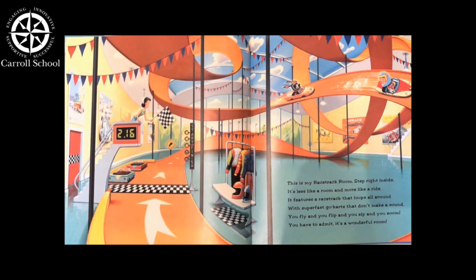This is my racetrack room. Step right inside. It's less like a room and more like a ride. It features a racetrack that loops all around with super fast go-cars that don't make a sound. You fly and you flip and you zip and you zoom. You have to admit, it's a wonderful room.